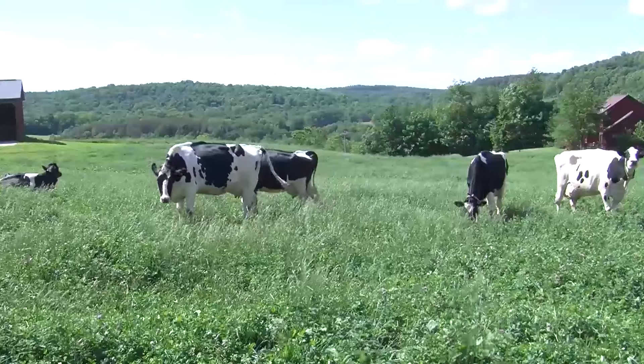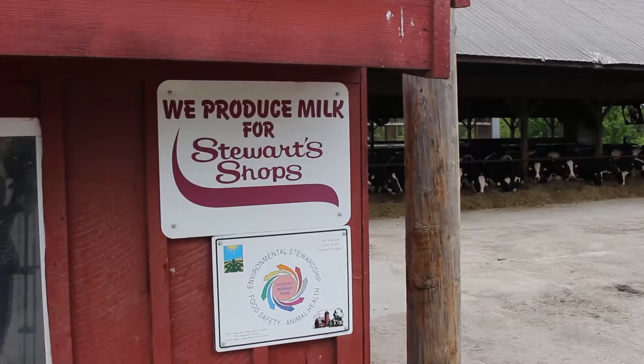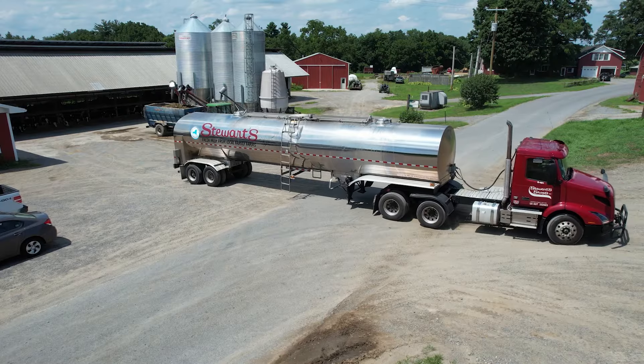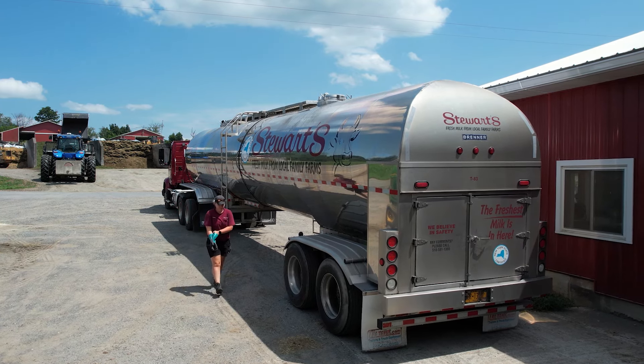It all starts on the farm, with these girls producing fresh milk for our customers, where it's picked up by one of our truck drivers. We source milk from several local dairy farms. My name's Brittany Barkley. I'm a bulk milk hauler with Stewart's Shops. I've been here for four years, and it's a great gig. As a bulk milk hauler, I get to see firsthand how well the cows are taken care of, and happy cows make more milk and great-quality milk.